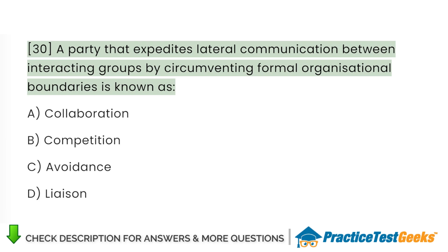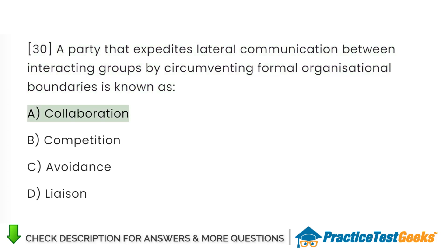A party that expedites lateral communication between interacting groups by circumventing formal organizational boundaries is known as: A. Collaboration. B. Competition. C. Avoidance. D. Liaison.